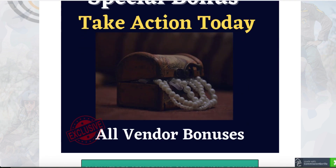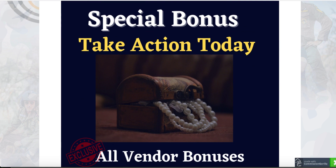Bonus number five: all the vendor bonuses. The vendor has given them to me to give to you guys, which will be automatically available inside the member area of your Latitude product.